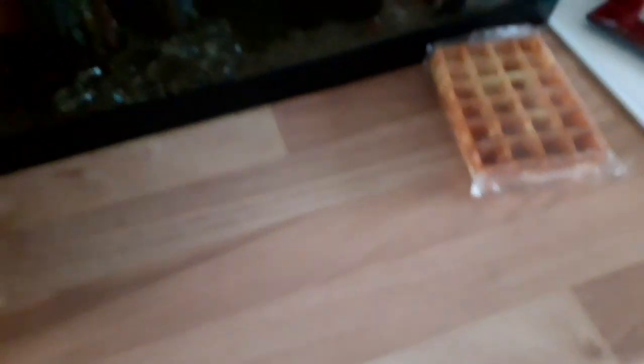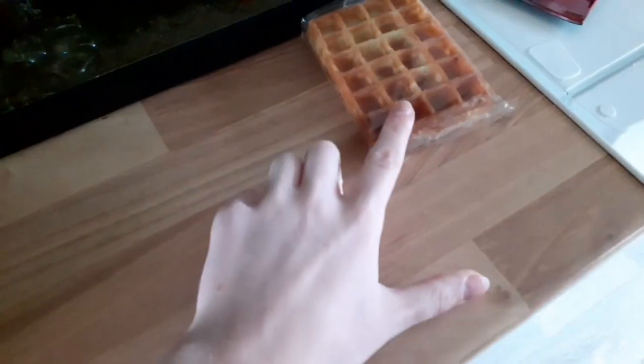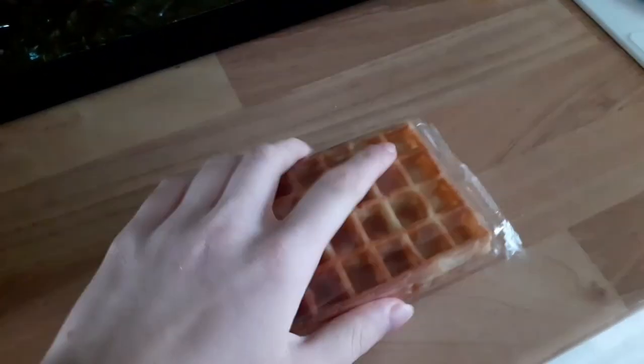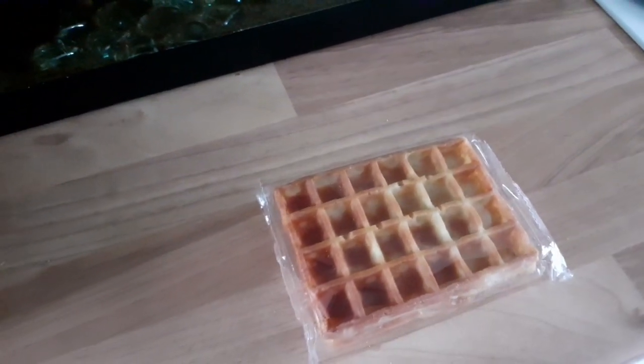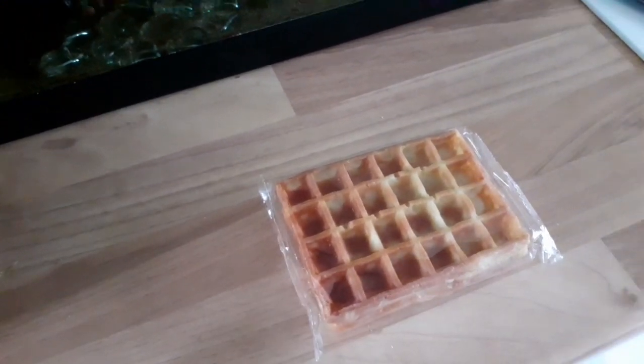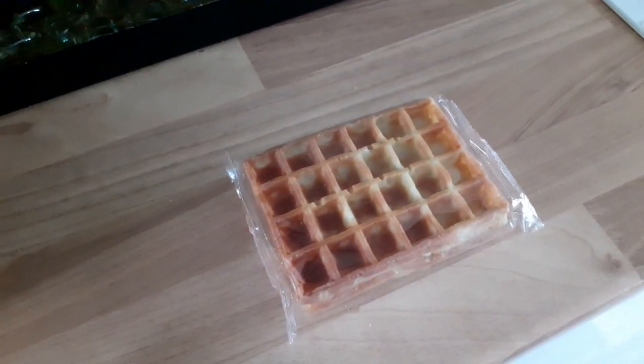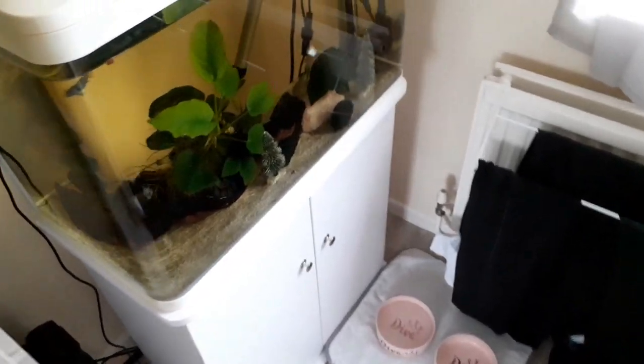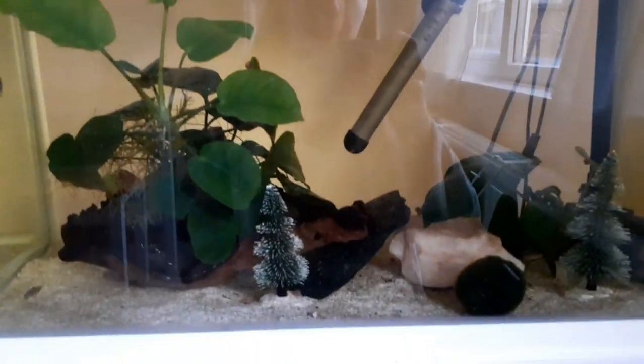They're amazing! Anyway, for breakfast I'm going to be having this and I'm going to show you what it looks like in the end. After that I'll show you some new pets and updates on things that are going on lately.